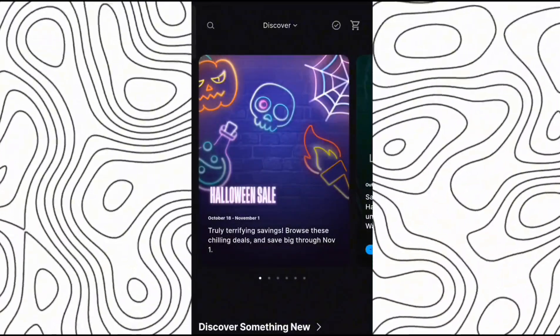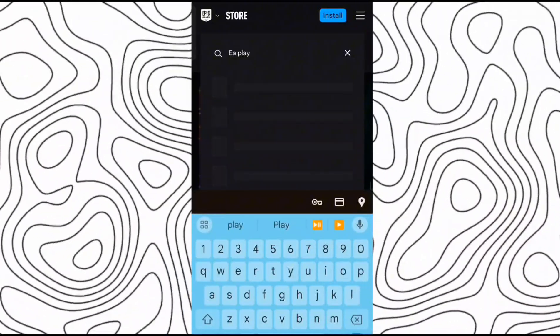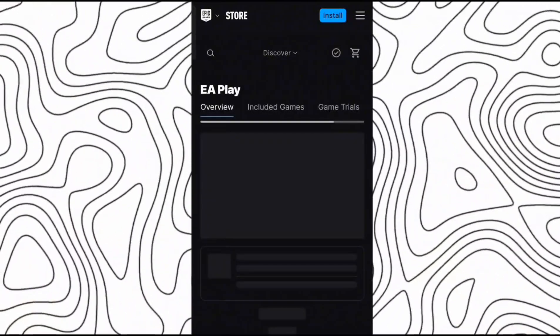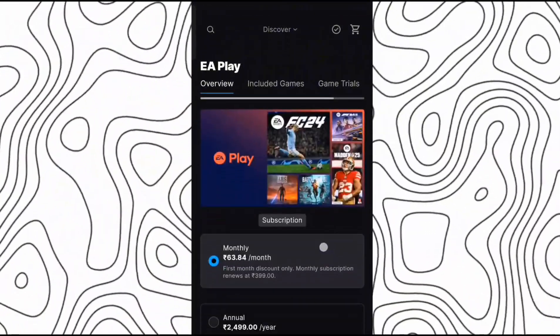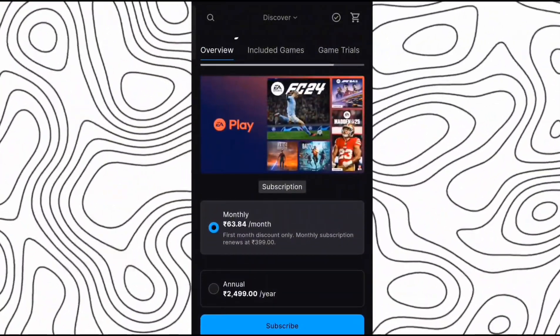After logging into your account, you have to click on the search icon and search for EA Play. Now you have to open EA Play. With the help of EA Play you can play many EA games, and right now you are getting it at a huge discount. For just 63 rupees, or less than a dollar, you will get it for a month.